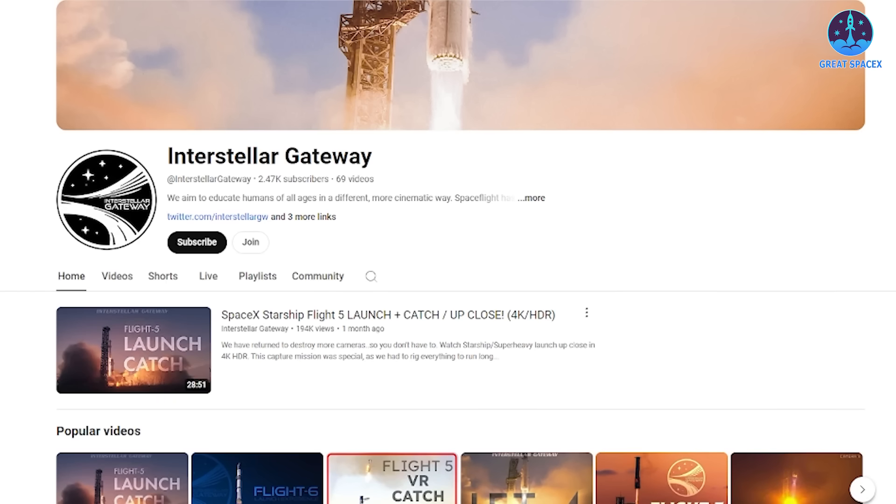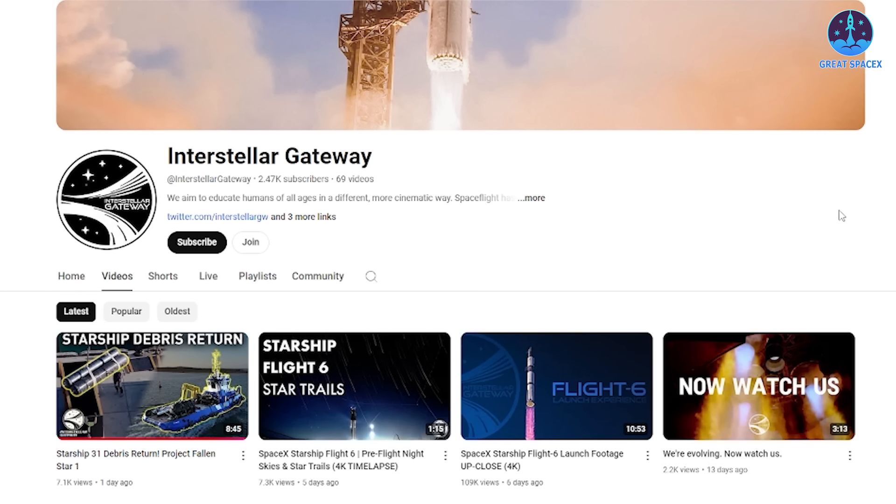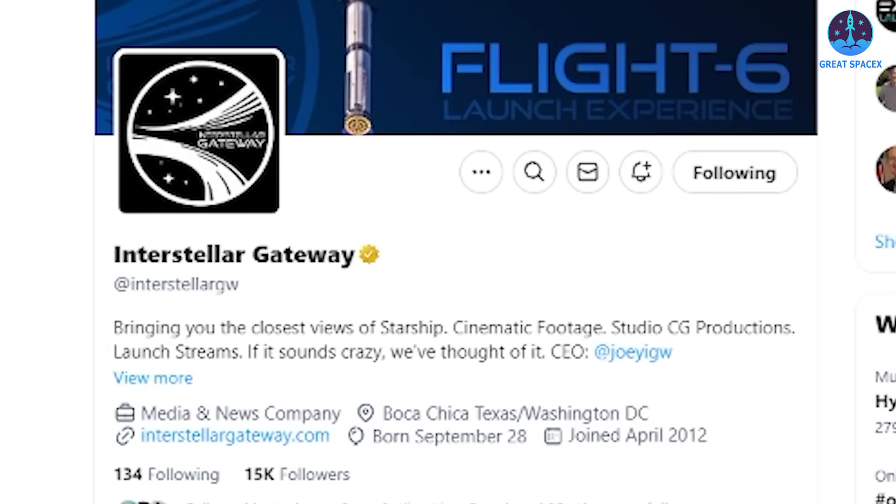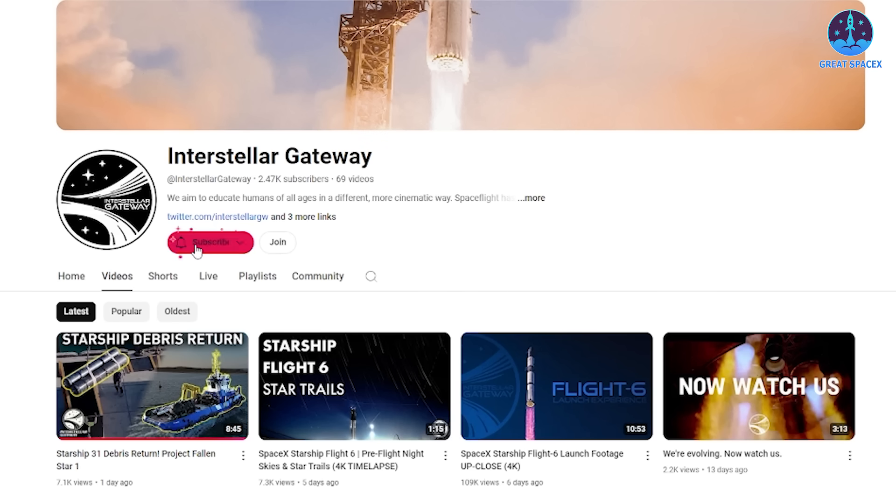Thanks to our partner Interstellar Gateway, we now have a wealth of images and videos providing insights into S-31's recovery. I'd like to take a moment to thank their team for their dedication and exceptional work. Their efforts have allowed us and the broader SpaceX community to gain a better understanding of this complex process. Consider giving their team a follow on X and subscribing to their YouTube channel to encourage them to continue producing high-quality content.